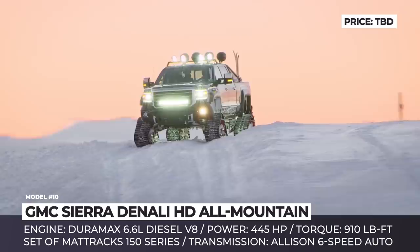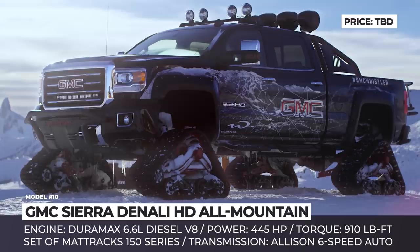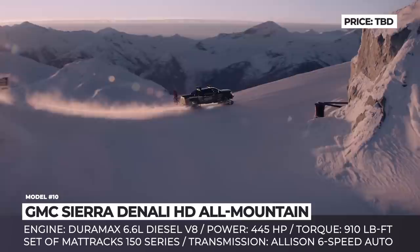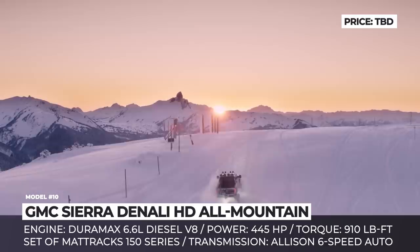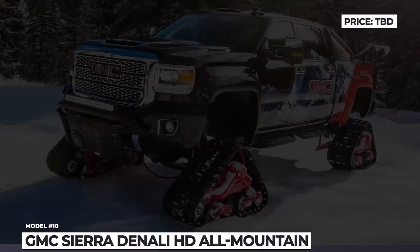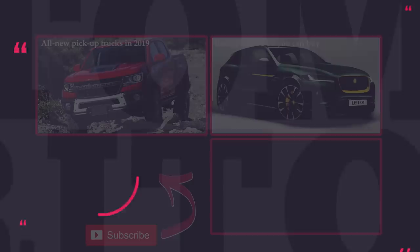GMC Sierra Denali HD All-Mountain. The standard Sierra 2500 HD is already a capable off-roader, but there is no limit to GM's engineering ingenuity. The next step in empowering this truck lies within replacing the wheels with a set of Matt Trax 150 series tracks, which ensure unmatched traction away from paved roads. To make it more practical for winter fun, the concept receives dual snowboard racks and lots of bright graphics to stand out on the slopes. The truck is powered by a Duramax 6.6-liter diesel V8 and Allison 6-speed automatic, making 445 horsepower and 910 lb-ft of torque — enough to tow a chalet up the mountain.